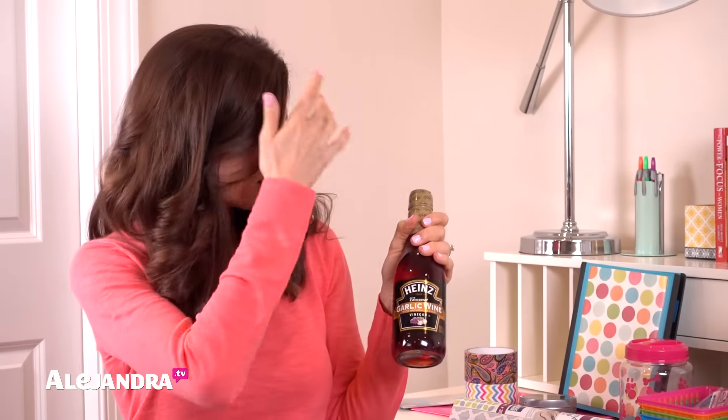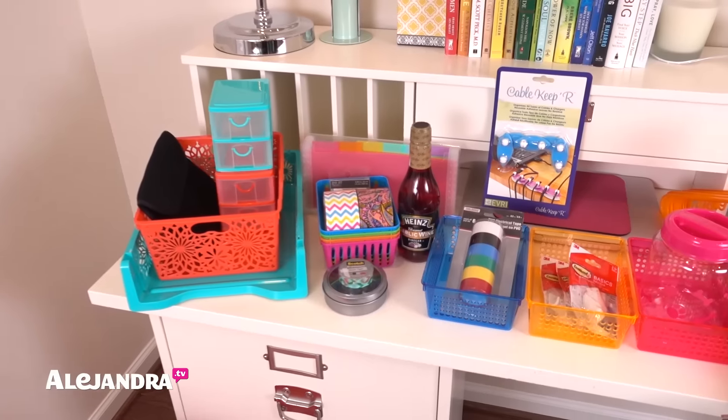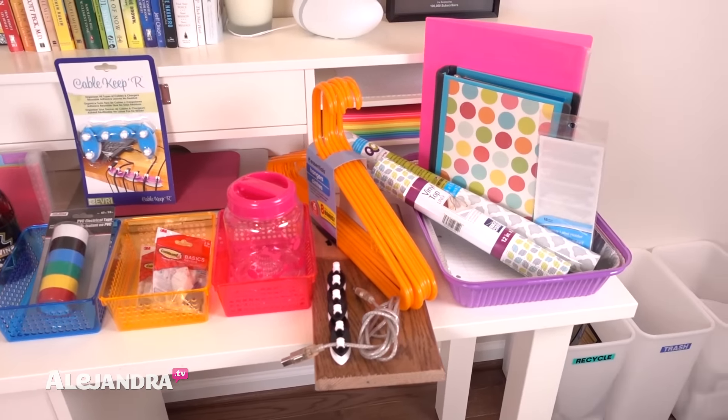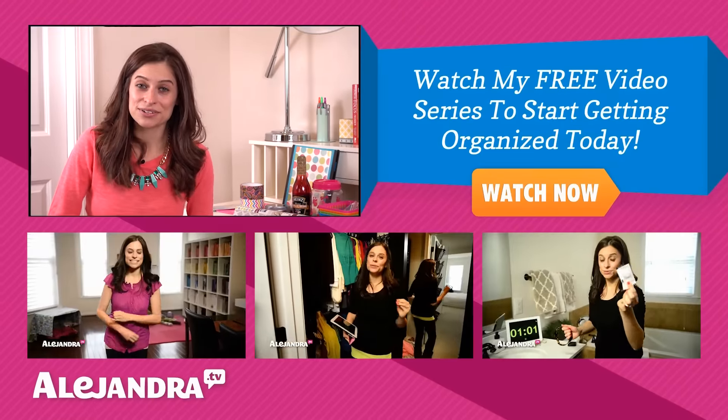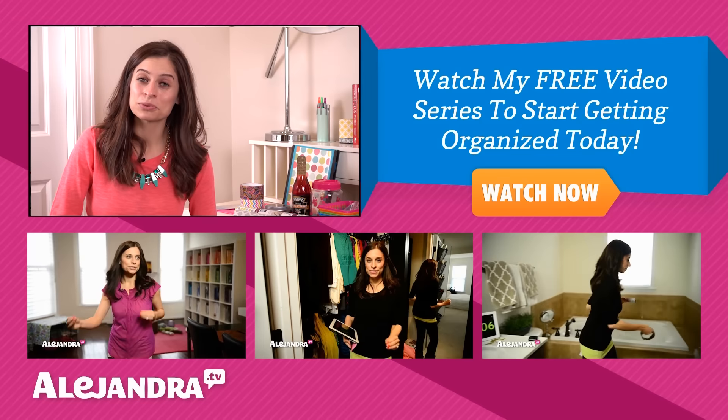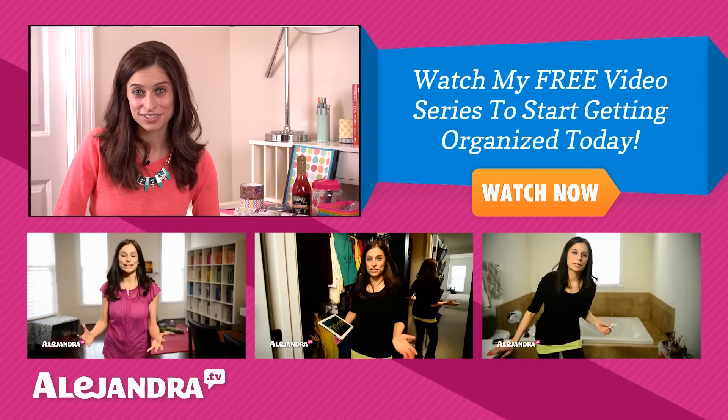The last thing I found was garlic wine vinegar, and out of everything at the dollar store, this was actually one of my favorite finds. I'm not going to share what I do with it just yet, but it has to do with getting organized — I'll share a cool way to use it in an upcoming video. I hope this video gave you lots of ideas for creative and budget-friendly ways to get organized. If this is your first time watching, subscribe for more tips, tools, and training on living a more organized and productive life.